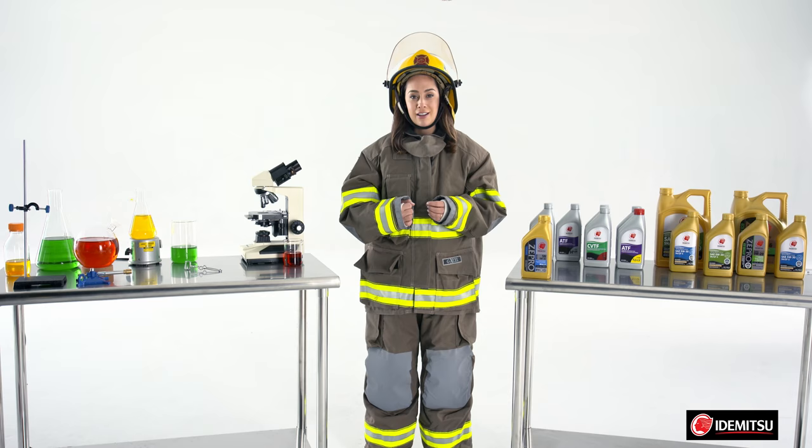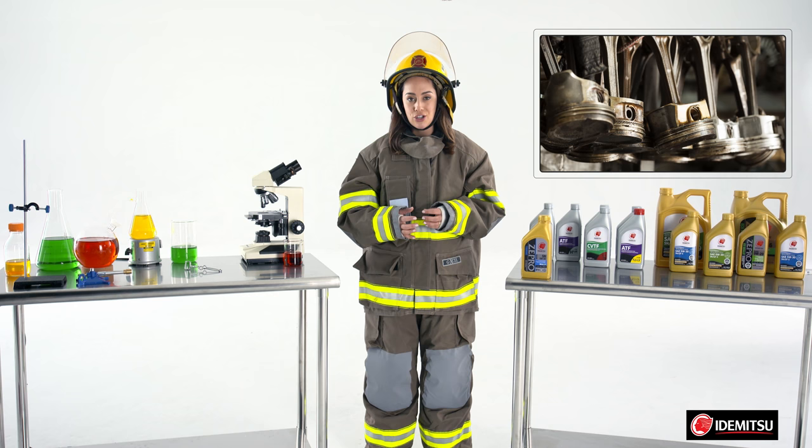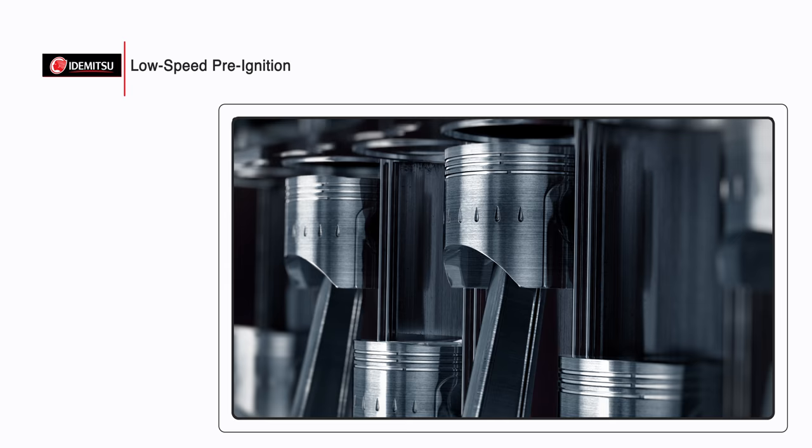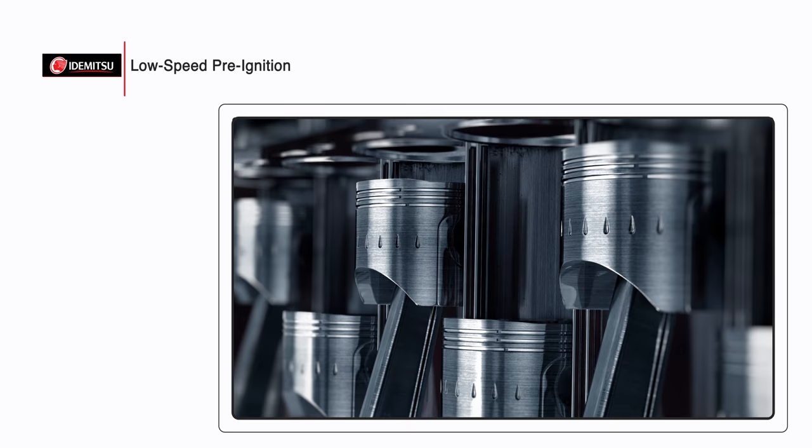As you might have guessed, this creates immense pressure which generates even more heat than a regular engine. That can mean even more oxidation, deposits, and varnish. And with any direct injection turbocharged engine, there's a concern with low-speed pre-ignition, or LSPI.